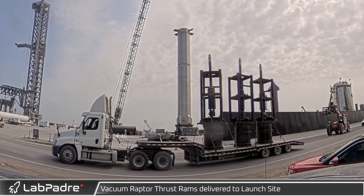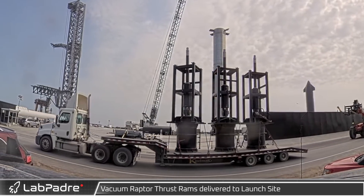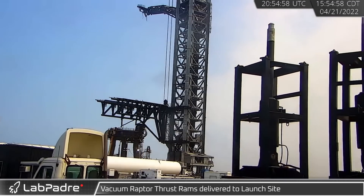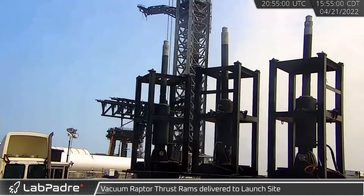On Thursday, we saw three thrust simulators for the vacuum-optimized Raptors delivered to the launch site, getting SpaceX one step closer to S24's upcoming test campaign.